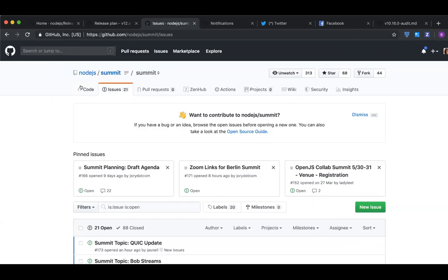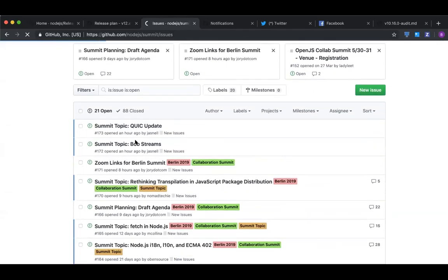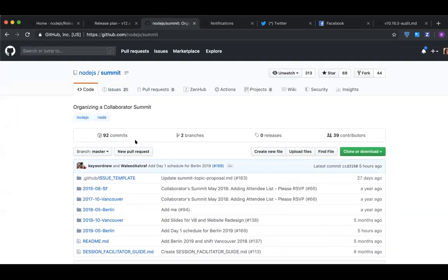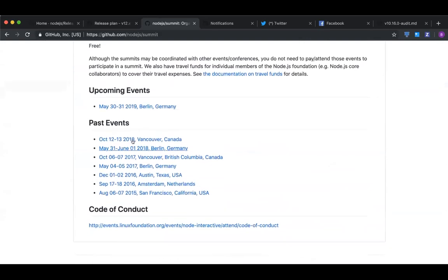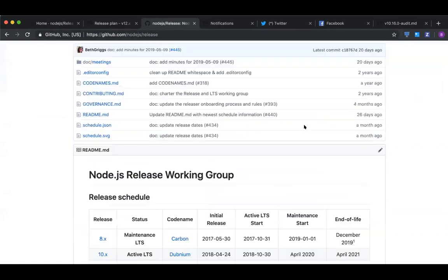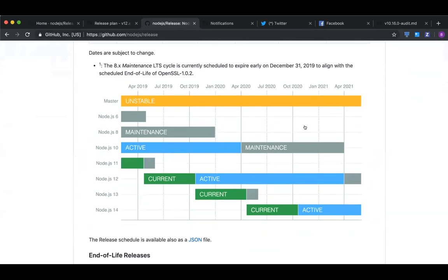That would be consistent with what you're suggesting. The LTS active line could be something that's active - it's getting more than just critical fixes and security. We even do security for the versions which are not in the LTS? No - security is only current and LTS. So it's at most four branches, because there's a brief window where there's two maintenance LTS branches and one active LTS branch, but usually it's three branches.